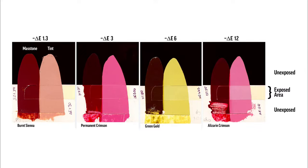Most of our colors are within the ASTM 1 and 2 category. Looking at some real-life side-by-side drawdowns with mass tone and tint — we cut out the exposed area, put it into xenon or QUV, and mark the amount of change. On the left, burnt sienna shows only 1.3 delta units of change. Permanent Crimson, PR177, shows 3.06 — still excellent lightfastness. Green Gold shows a delta change of 6 — that would be a 2. And then on the right, our old friend Alizarin Crimson shows almost 11.4 units of change.